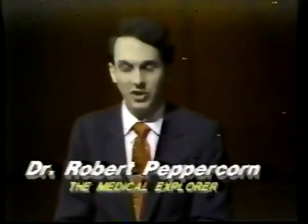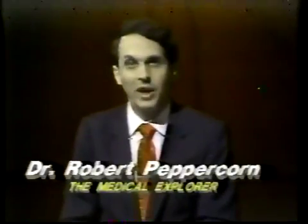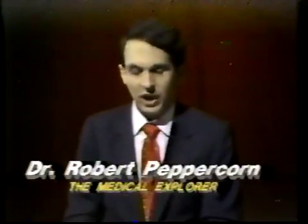Good evening. I'm Dr. Robert Peppercorn and this is the Yuba Sutter Medical Explorer. As a specialist in skin disease and allergy and as host of this program, I will take you on an exploration of the medical communities of Yuba and Sutter counties and bring you behind the scenes of medical care practices right here in our local area. I have a very interesting and useful program for you tonight as we return behind the scenes of my office, the Skin and Allergy Clinic of Yuba City, to explore the subject of skin allergies.